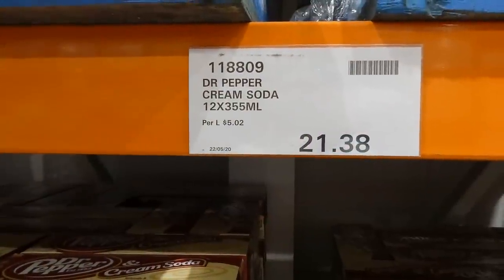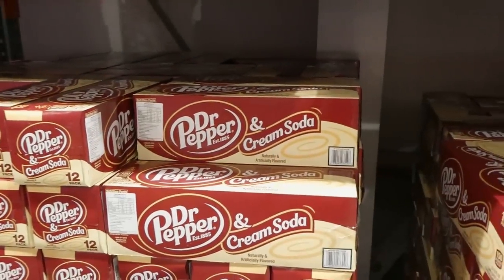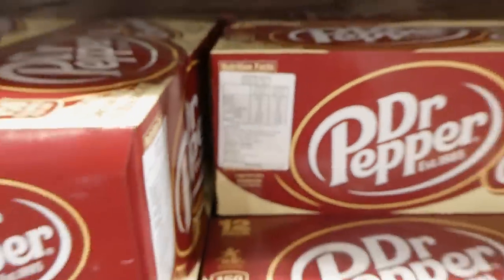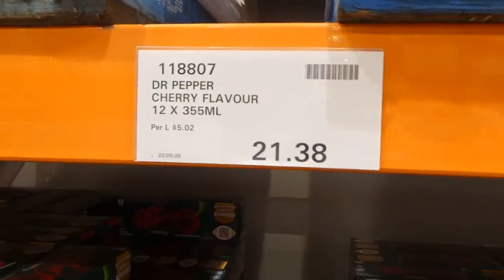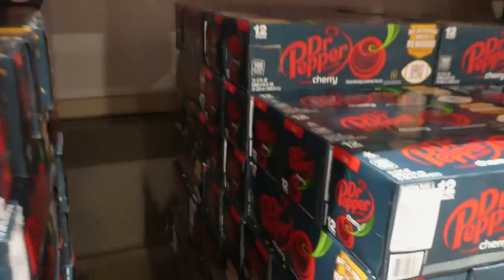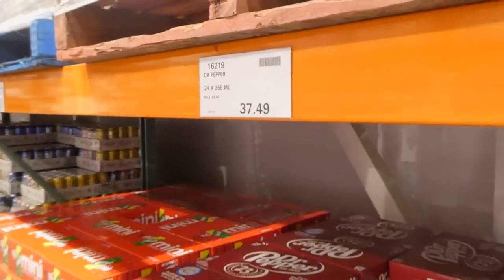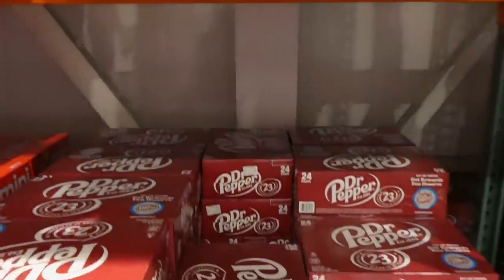Dr. Pepper Cream Soda is now in store — 12 of the 355ml cans for $21.38. They are naturally and artificially flavored and contain caffeine. Dr. Pepper Cherry Flavor is also available at the same price: 12 of the 355ml cans for $21.38, naturally and artificially flavored. Original Dr. Pepper comes in a bigger pack — 24 of the 355ml cans for $37.50.